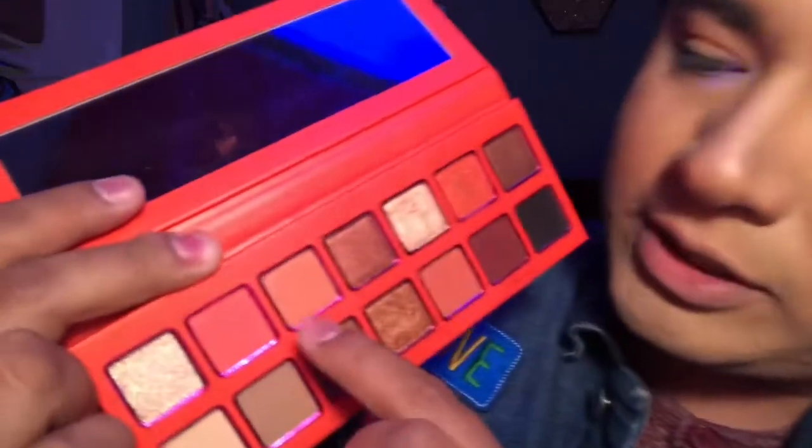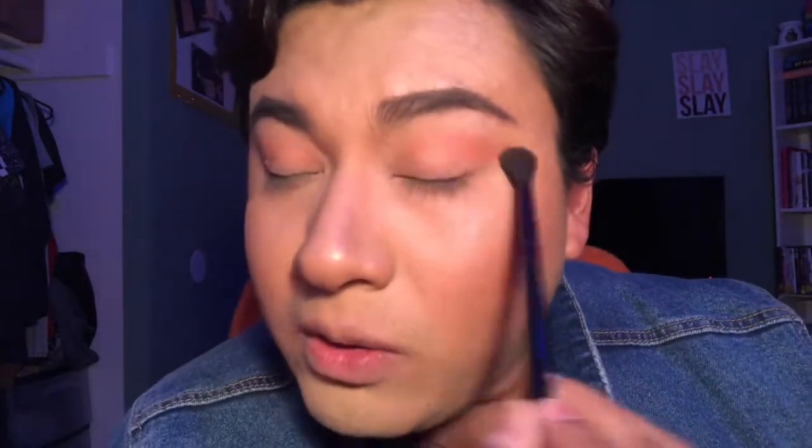I'm just gonna shut up and let's finish this eyeshadow look. I already started with the base. I took my AOA Studio E135 brush — my large round brush — and I took the shade called Hottie, just blending it out all over the crease. The mattes in this palette are definitely some of my favorites. I just love how they blend — they're smooth and definitely a little bit on the creamy side. I'm applying Hottie all over my crease here.